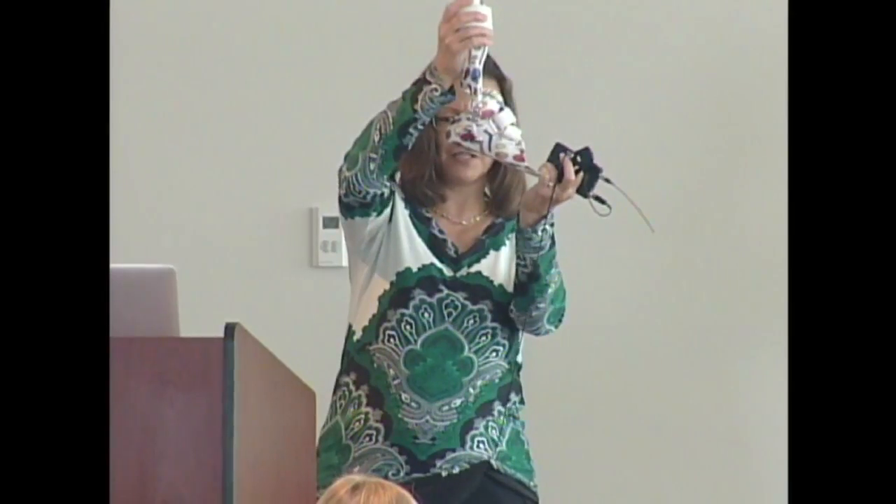A hinged AFO has joints on the sides. It can still prevent toe drop, but it has a hinge that allows ankle dorsiflexion while blocking plantarflexion into a toe point. That sounds like a good idea, but we'll address that shortly. The hinge needs to be right at the center of ankle joint motion, so as the child grows taller, the ankle shifts and the brace needs to be replaced relatively frequently. There's also a fully free-motion hinge version, but I don't use it much.